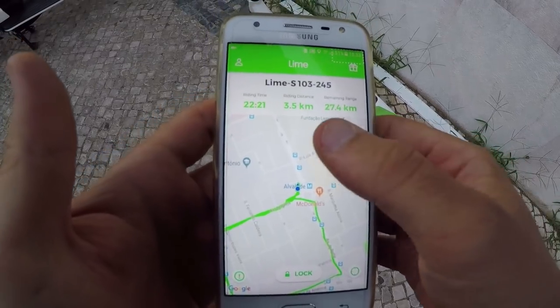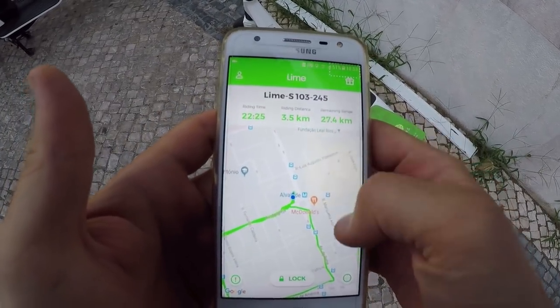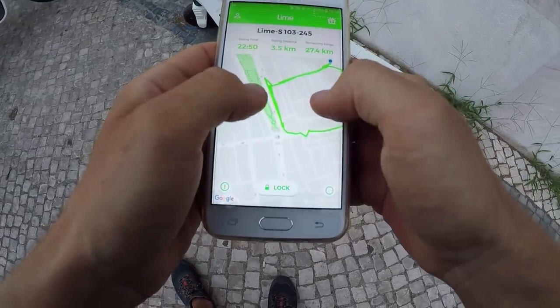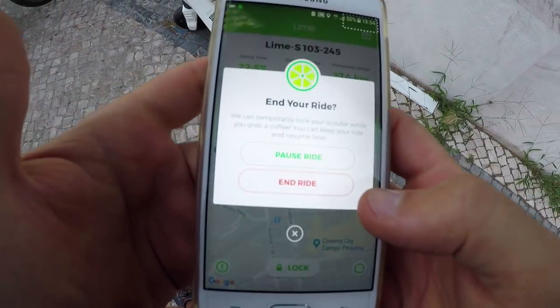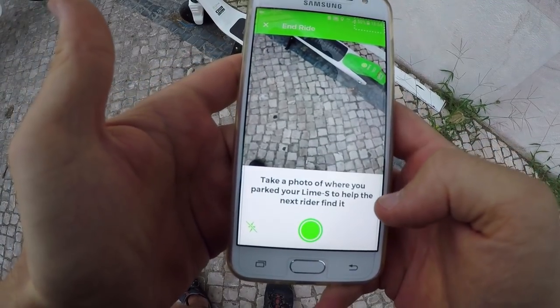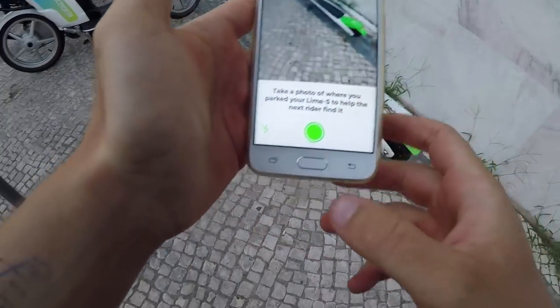22 minutes, almost 4 kilometers. Here is my route. I'm supposed to click on end ride. Take a photo of where you parked your Lime to help the next rider find it.